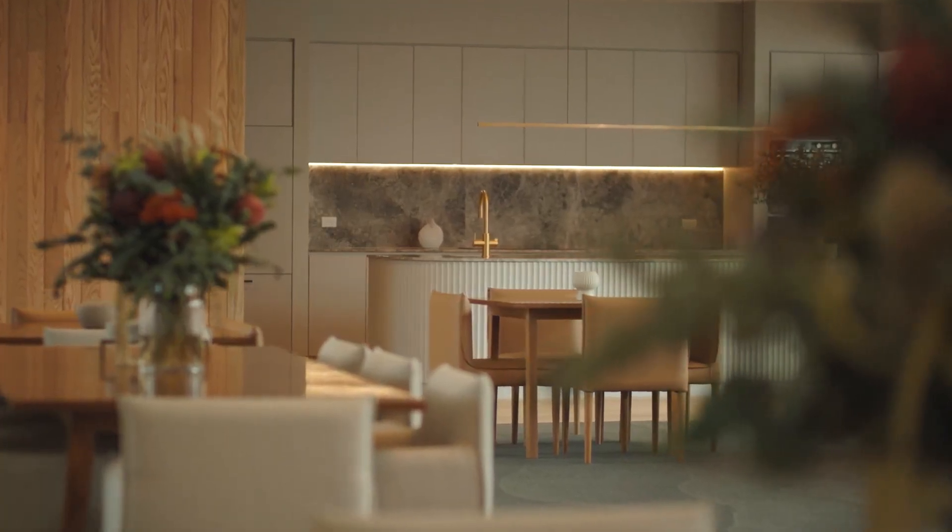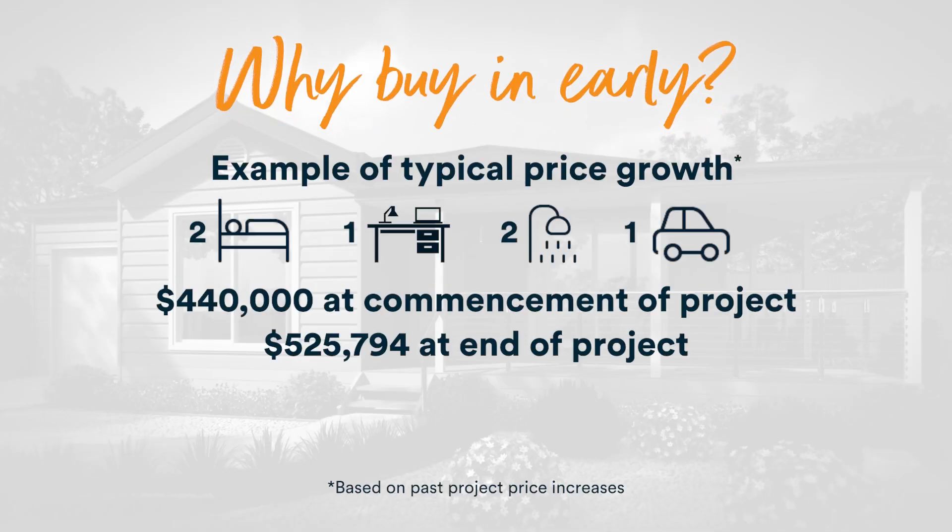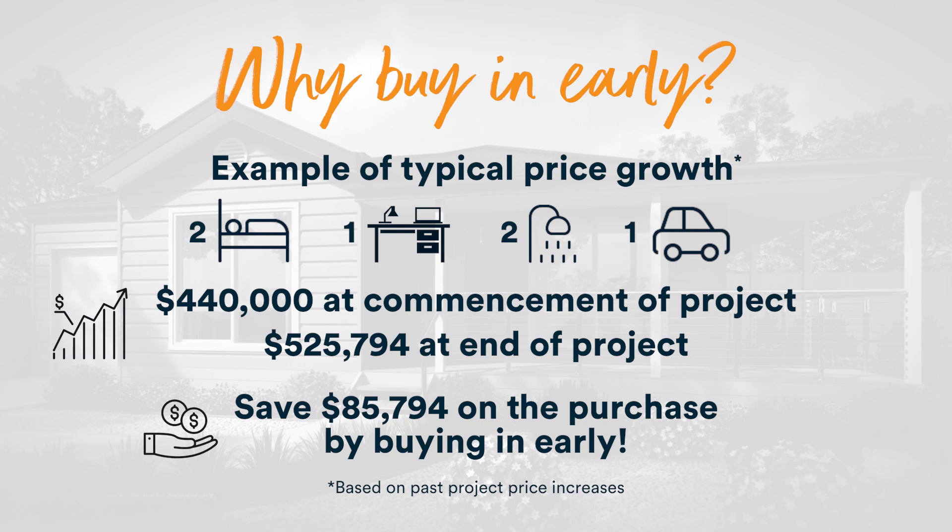One of the benefits of buying in early to a new project is that you're going to get the best possible price for the homes. Usually during a project, homes will go up quarterly by between 1 and 4%, so if you're buying in early you're ensuring you get a home at the cheapest possible price, possibly freeing up a lot more equity.